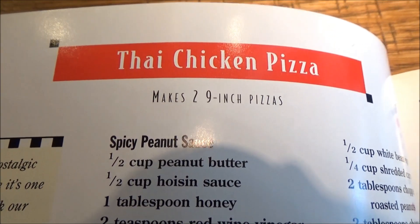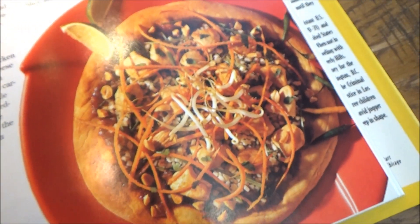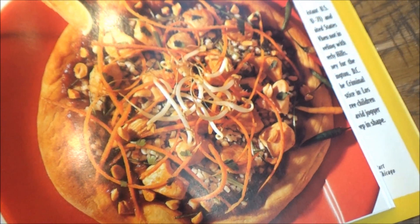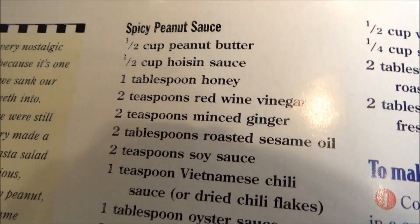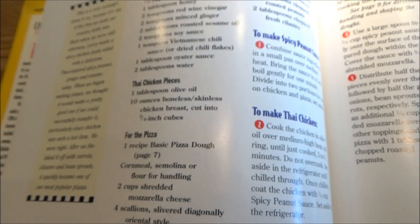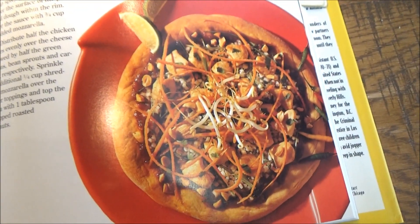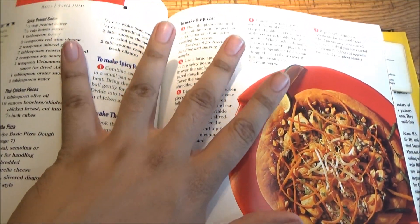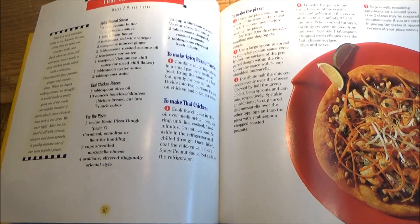This is a Thai Chicken Pizza, a very nostalgic pizza for them because it's one of the first they really sank their teeth into. It has a lot of Thai favorites: a spicy peanut sauce, Thai chicken, soy sauce — I'm just reading off the ingredient list here. The ingredients for the recipe are fairly common sense, as well as the instructions for assembling them. This book actually begins with a guide to making homemade pizza dough and a sequence to getting all CPK on it.